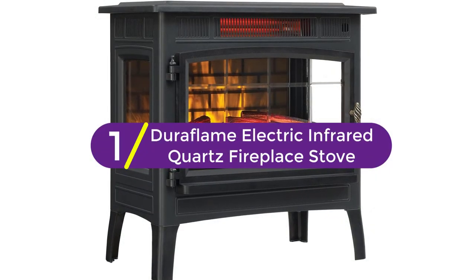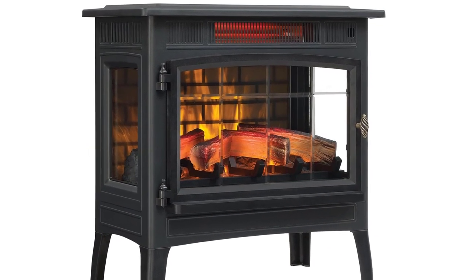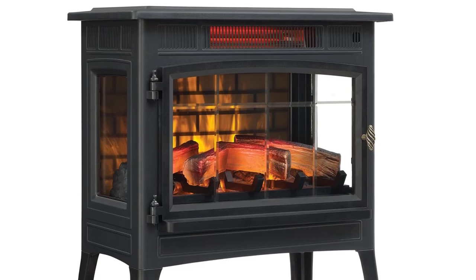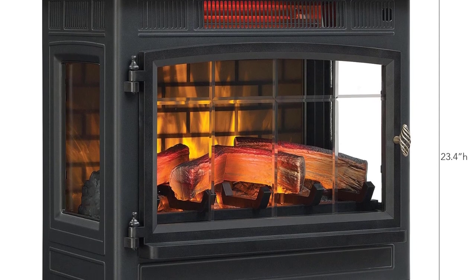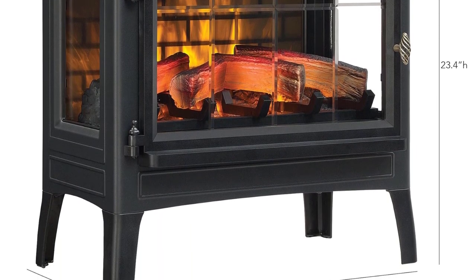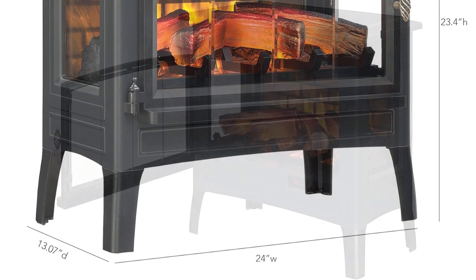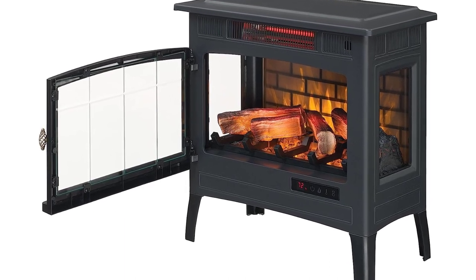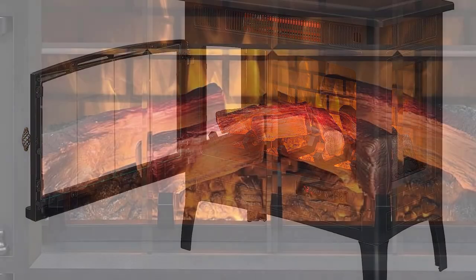Finally at number 1, the Duraflame Electric Infrared Quartz Fireplace Stove. This is another capable heater, boasting a 5200 BTU performance, making it suitable for heating up to 1000 square feet. Thanks to the unique 3D flame effect, you get a realistic aesthetic effect similar to real flames. There are also various brightness options and speed settings to choose from.